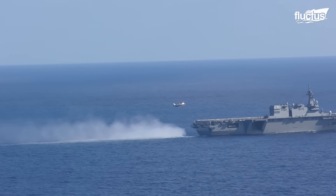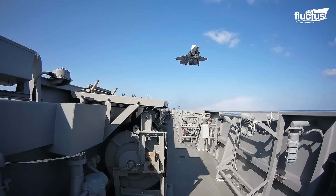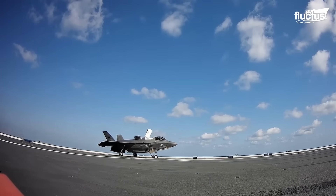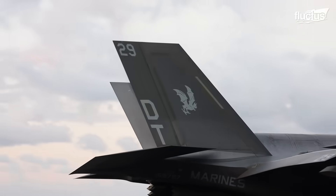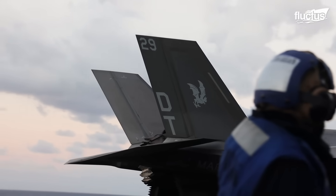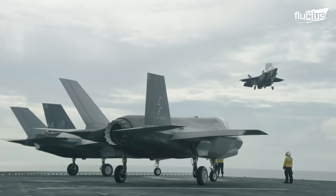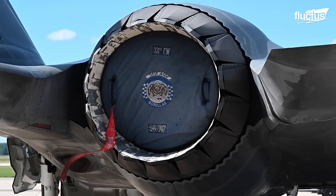For landings, the F-35B approaches the deck at a leisurely speed, turns the thrust downward, and slowly descends vertically. These maneuvers are made possible by the F-35B's sophisticated propulsion system, which includes a Rolls-Royce lift system and a Pratt & Whitney F-135 engine.